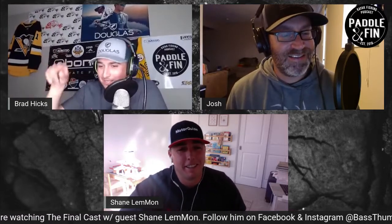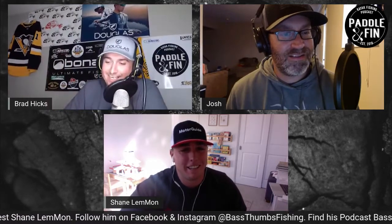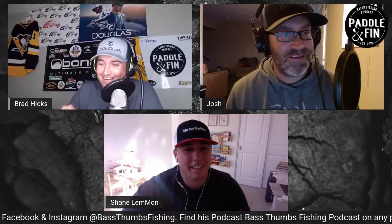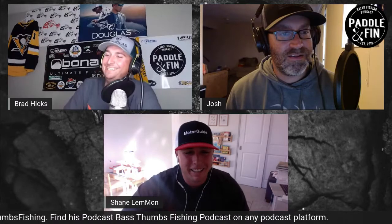I saw the M uppercase so I figured I'd get it right. I'm glad I got it right because I forgot to ask you before we started recording. You want to start off telling us a little bit about yourself, how you got into kayaks and kayak fishing, all that stuff?